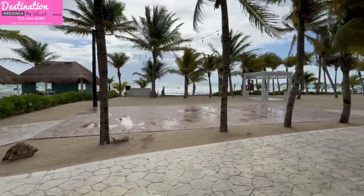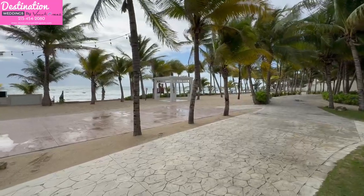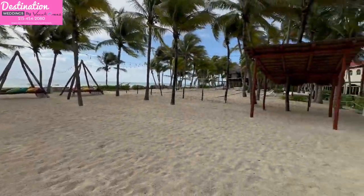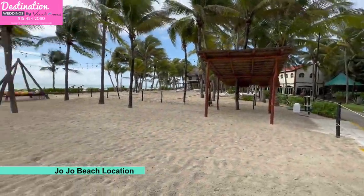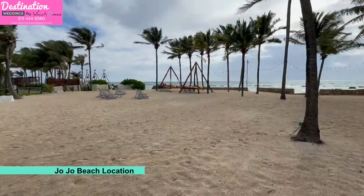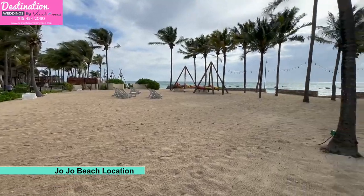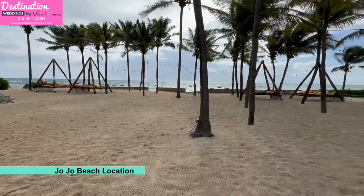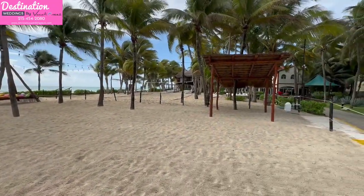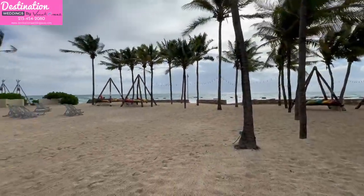It's one of the few resorts at El Dorado that has a Catholic certified church, and you can use it even if you're not Catholic. It has a very cute Mexican vibe. You can have any event you want here — a welcome cocktail party, ceremony, reception, or rehearsal dinner. They'll privatize the area. It's a really cool location right in the middle of the resort. After your party, you can walk over to Guacamaya, which is where all the main activity is.